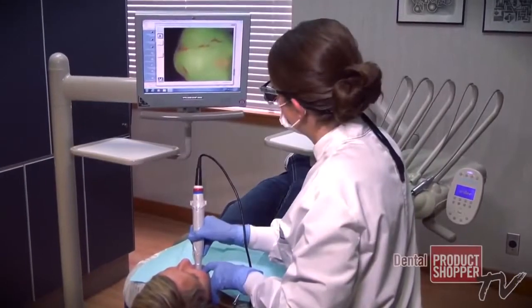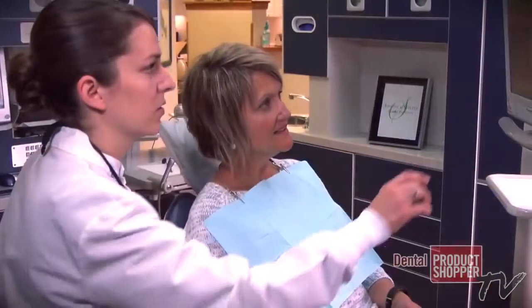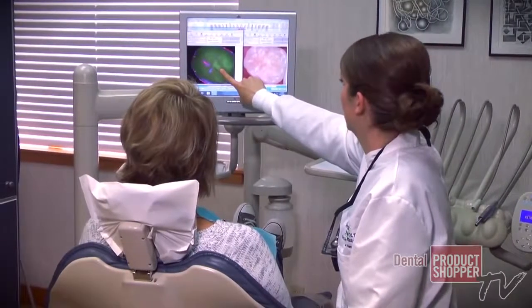With the Spectra, I can show the patient what I am seeing. I really value patients seeing their own tooth, their own circumstance, because it makes it easier for them, I believe, to feel comfortable with the treatment that I'm recommending.